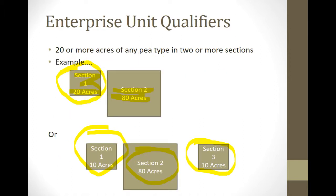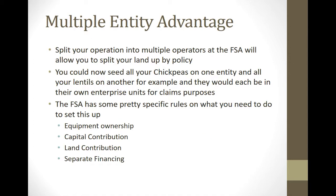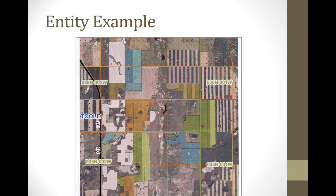Regarding the multiple entity advantage: if you split your operation into multiple operators at the FSA, you can split land by policy — seeding all your chickpeas in one entity and lentils in another. FSA has requirements though; you can't just set up an LLC without leasing equipment or land back and have genuine financial risk. Our farm here is about 4,000 acres — you could split it in half, putting a couple thousand acres in each entity, splitting the pea acres between them, and still get the big enterprise unit discount while keeping claims separate.